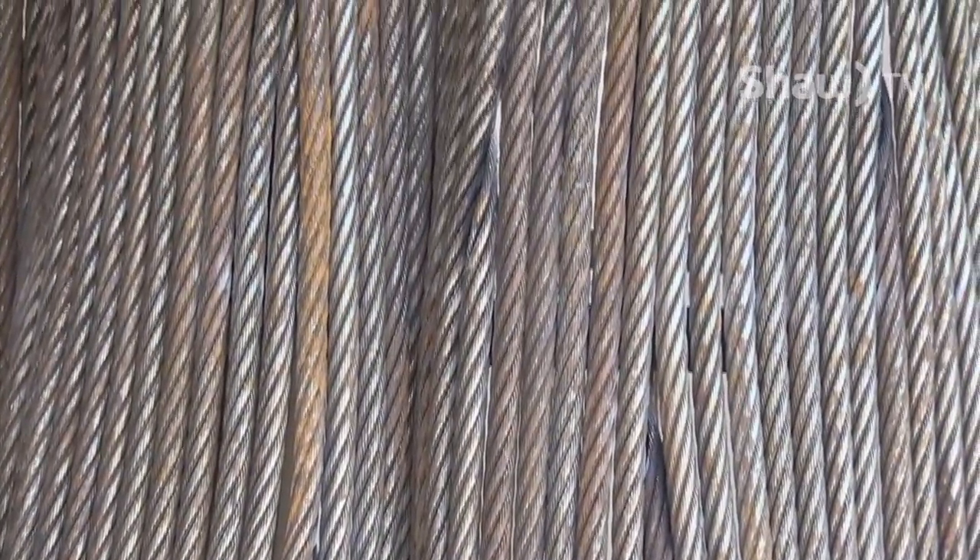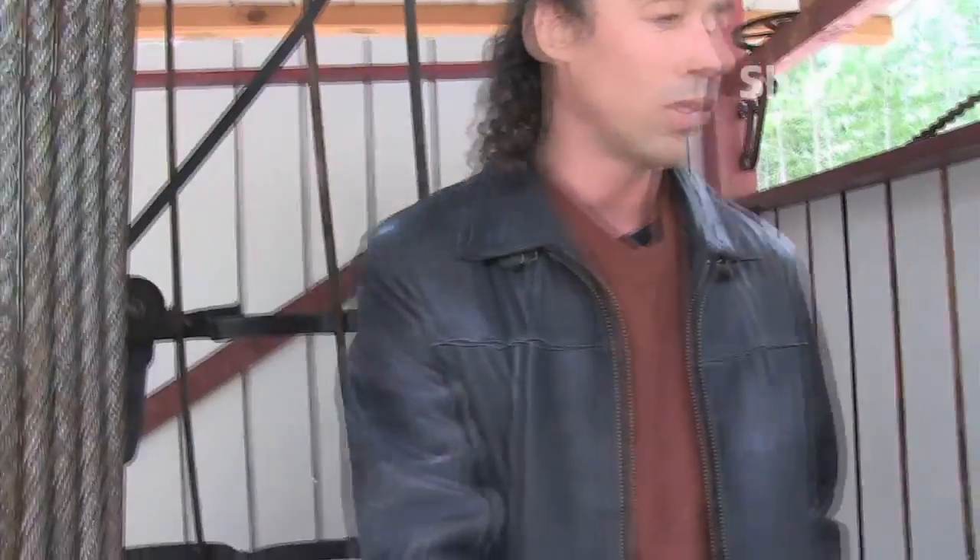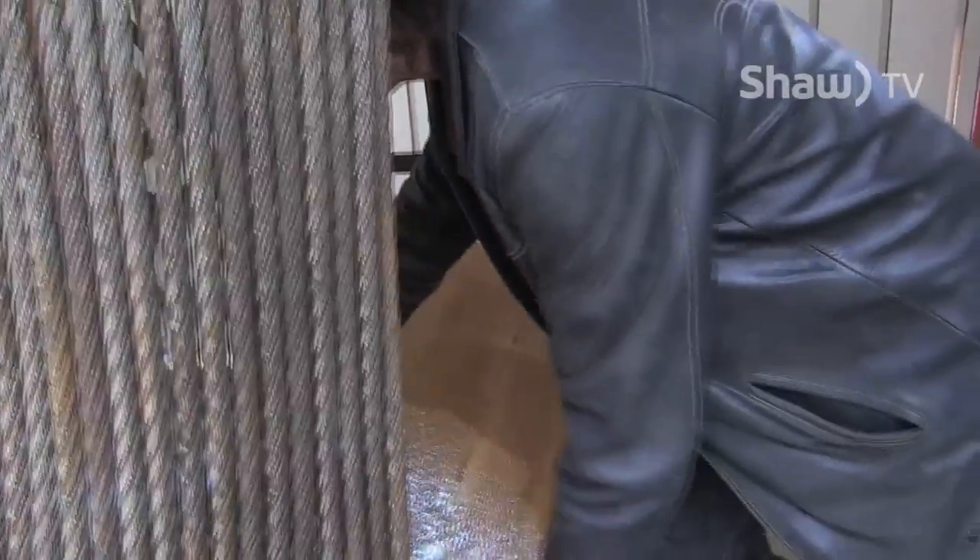This is the outside of the stump, very bark-like in texture. Inside, we'll have a cedar bench, and the inside of the tree will all be lined with cedar. You'll be able to sit down inside and it'll be nice and smooth, just like the inside of a hollow cedar stump.